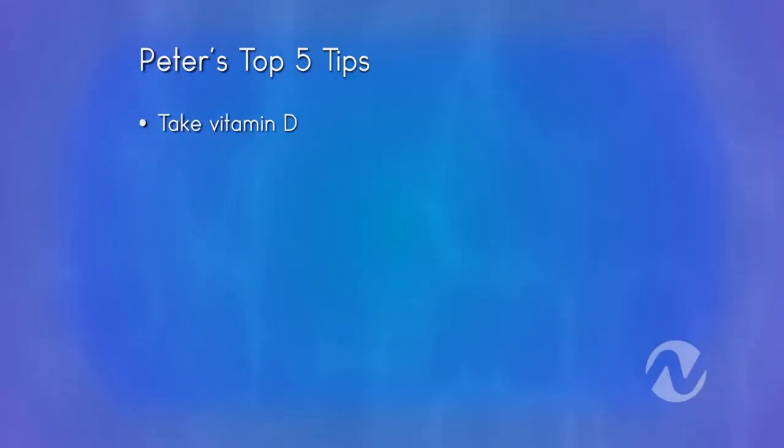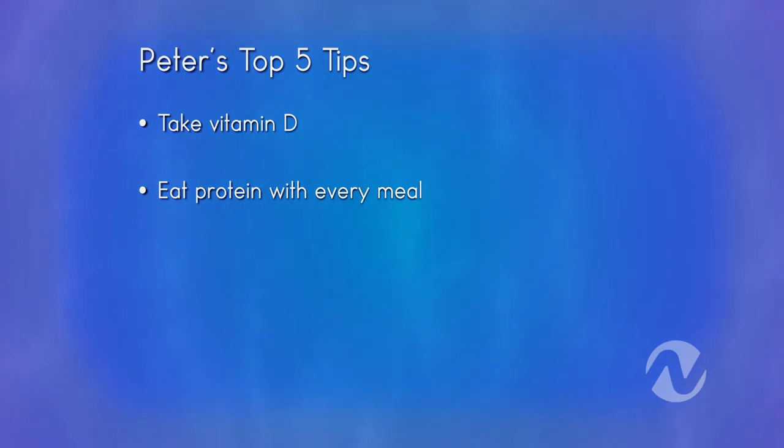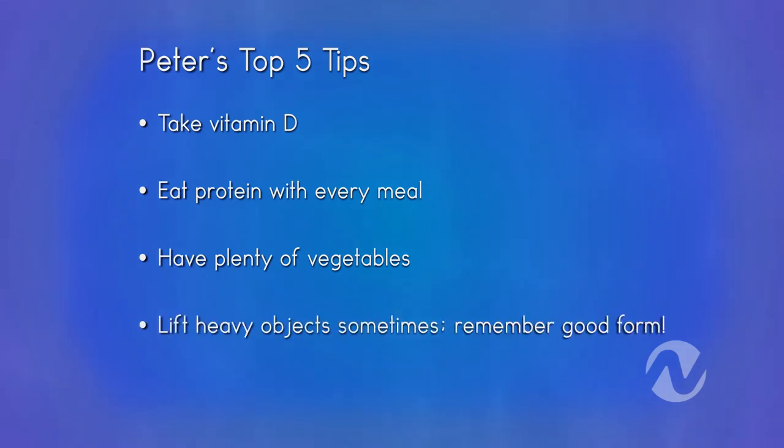What would be your top five tips for our viewers? Take vitamin D — if you live in Vancouver, there's not enough sunshine. Eat protein with every meal; if you think you're eating enough, probably have a little bit more. Eat your vegetables — enough said. Lift something heavy once in a while, but do it with good form. And go for a walk — play in the park. Make most of your fitness playing outside so you don't realize you're working out.